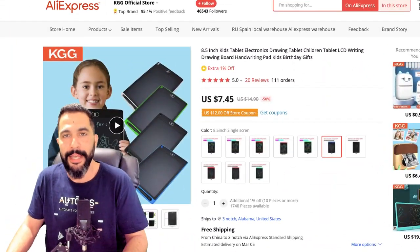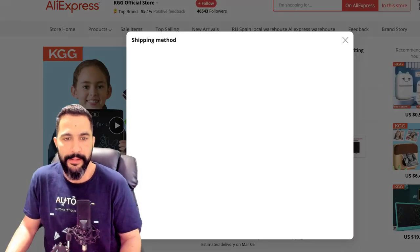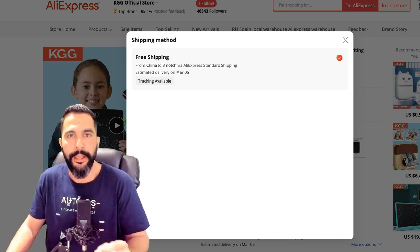Here you can see the kids drawing tablet on AliExpress being sold for just $7.45. Let's see if we've got shipping with tracking available — yes, shipping is available with free tracking information, which is great. We always want to ship with tracking info so that in case buyers ask about the shipment status or claim they didn't receive the product, we can prove it by showing them the tracking information.